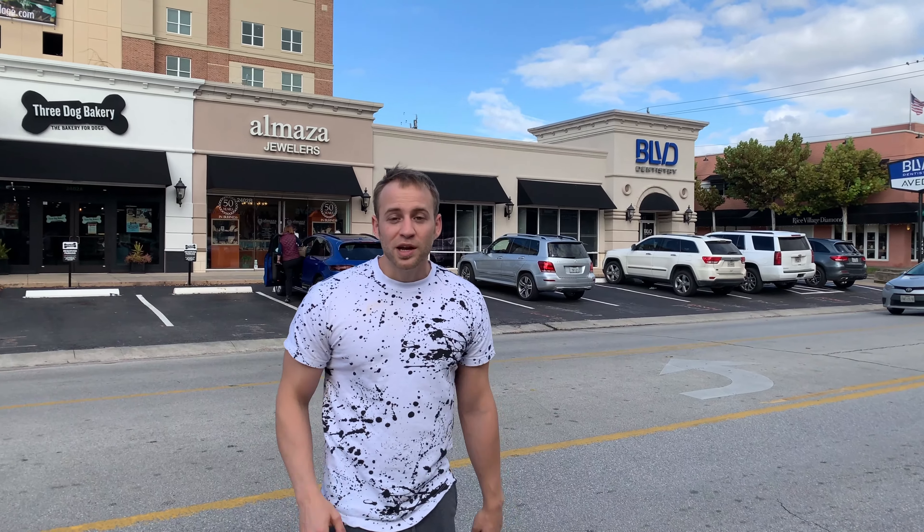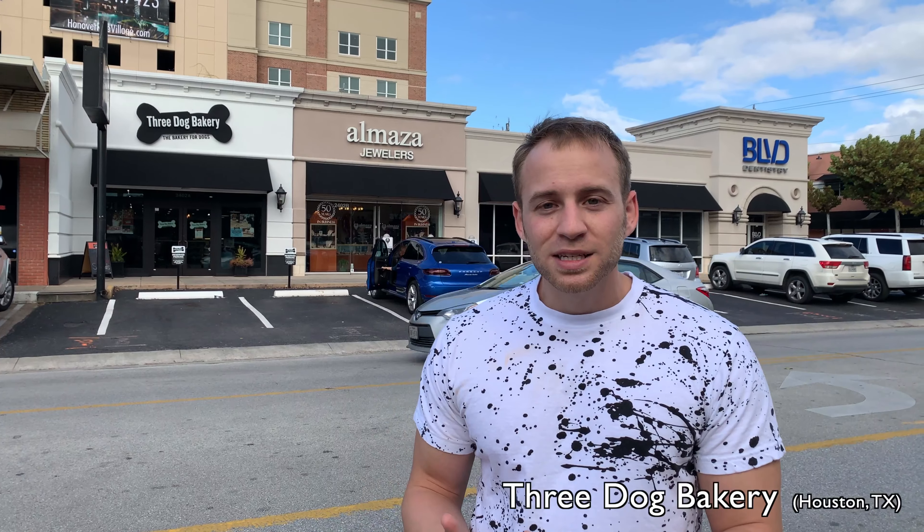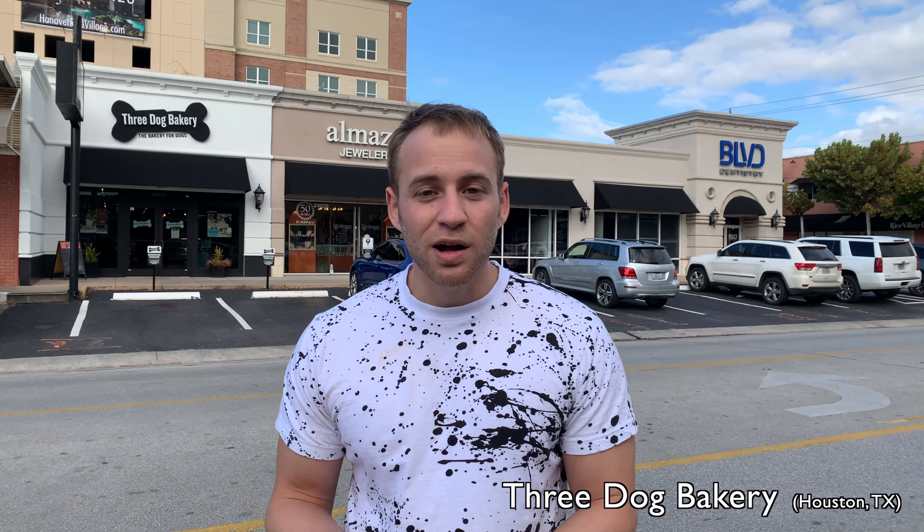Alright, so here it is — Three Dog Bakery, a bakery for dogs: treats and cakes, cookies and more. I'm sure at this point you're wondering what do they put in them, what do they make, how long does it take? Let's go inside and check it out, come on!